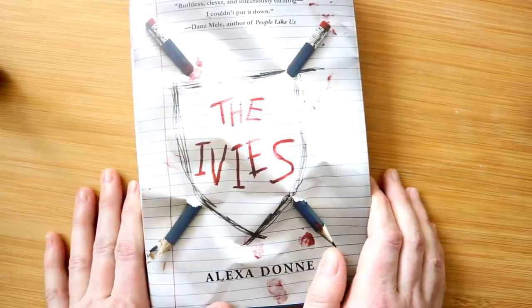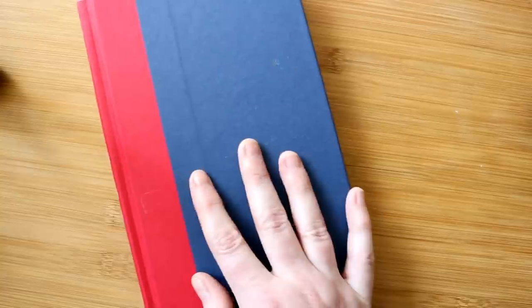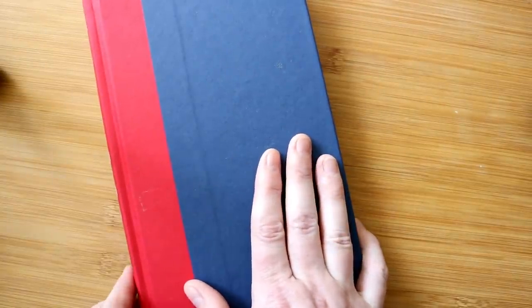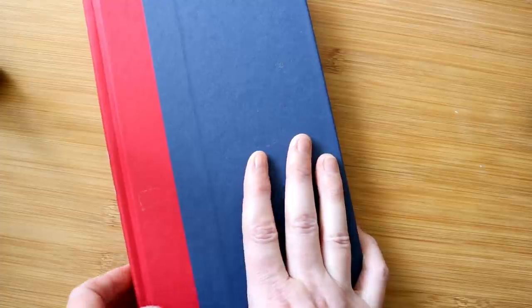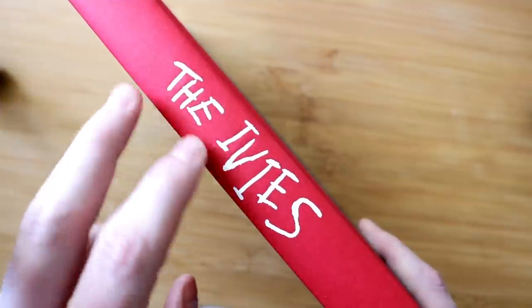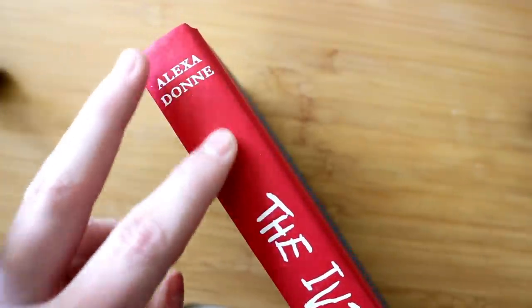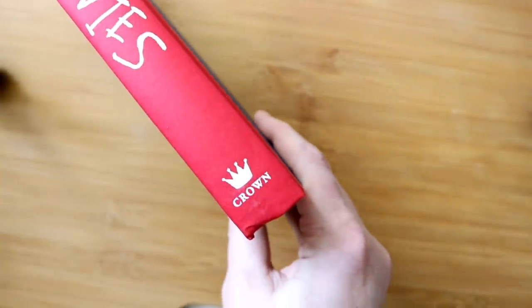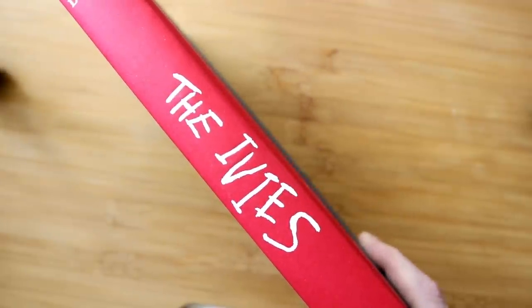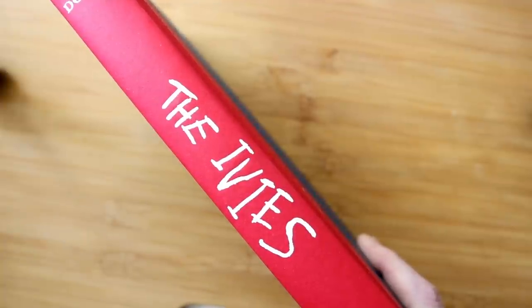Last but certainly not least, I don't want to forget to show you the naked book. I love seeing what books look like without their dust jackets. So this is what it looks like — blue with red. I do like that it's a little bit almost collegiate; it feels very school-like. But then the spine is the showstopper. Look at that. So this is slightly embossed in white, and I just love the white against the red and that they use the same font from the cover for The Ivies. And up here my name — which is always very cool — and then down here, Crown. But it's all about this spine. I love a good naked spine.